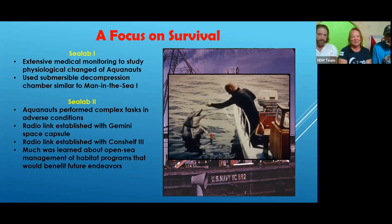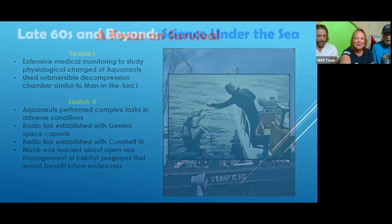Aquanauts performed different tasks to get ready for the Gemini space program. Sea Lab two did have a communications radio link — wasn't it Scott Carpenter who talked to Sea Lab two from space? And he later went on to become an aquanaut after being an astronaut.